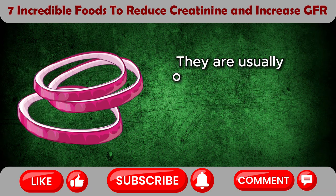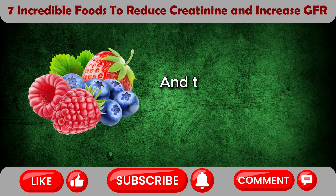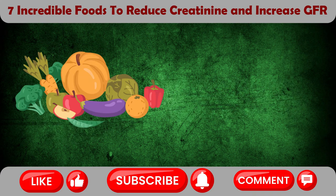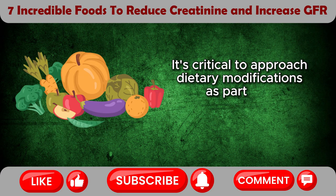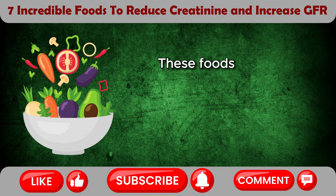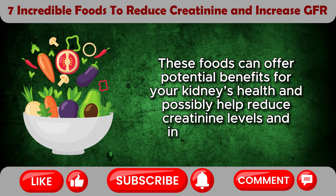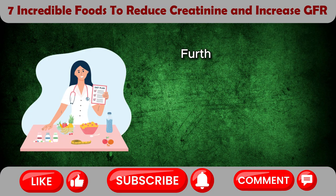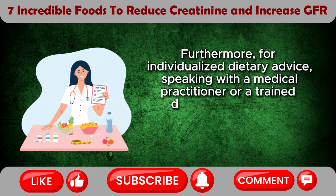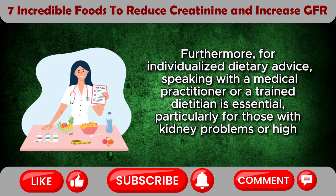Onions are usually offered in several colors including red, white, and yellow. Other beneficial foods also include berries, apples, and carrots. It's critical to approach dietary modifications as part of a comprehensive approach to kidney care. These foods can offer potential benefits for your kidneys' health and possibly help reduce creatinine levels and increase your GFR. For individualized dietary advice, speaking with a medical practitioner or a trained dietitian is essential, particularly for those with kidney problems or high creatinine levels.